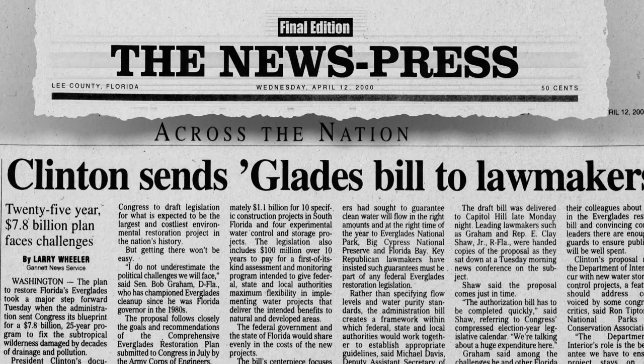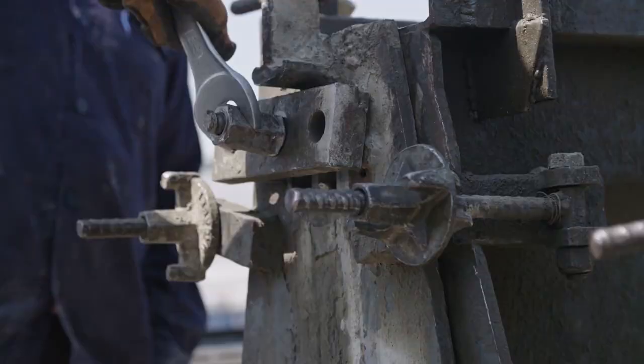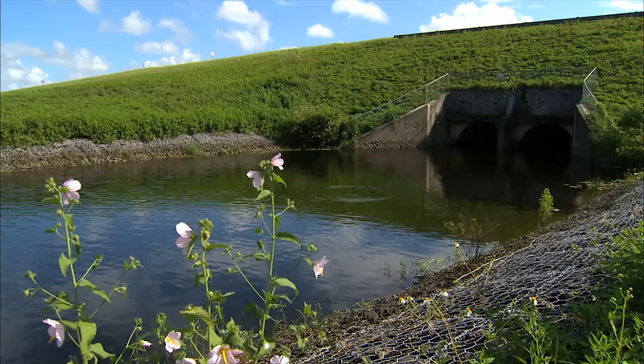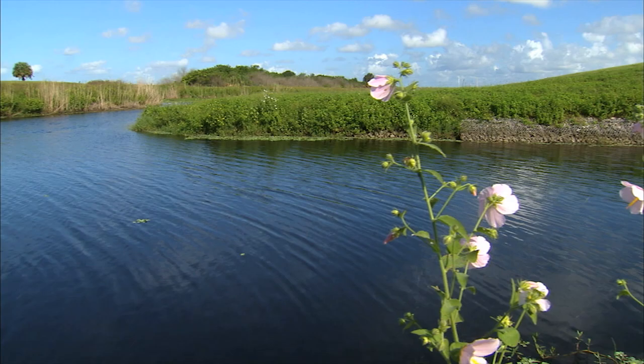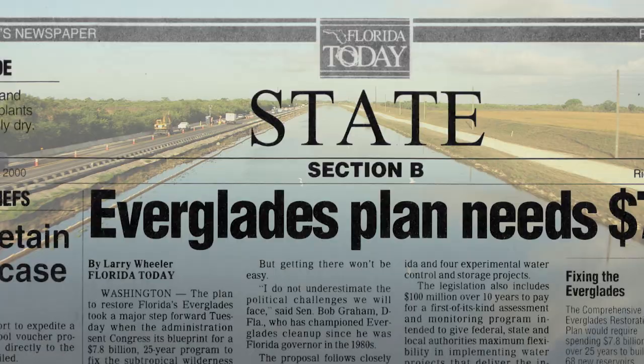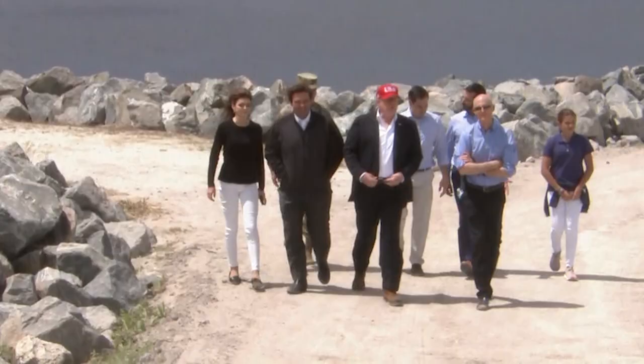The Comprehensive Everglades Restoration Plan was passed to bring the state and the federal partners together to redesign this infrastructure that we all depend on for flood control — maintaining that level of flood protection, but doing much better with respect to the environment. The timeline was 20 to 30 years; we're on year 20 and progress has been really slow. I think there was a delay in large part because it was this monumental effort — 60-plus projects, several billion dollars to see to completion — and there's also the political side.